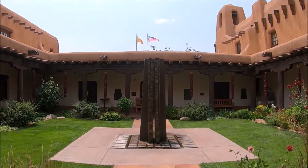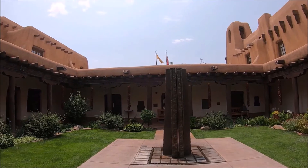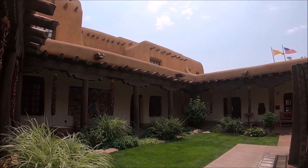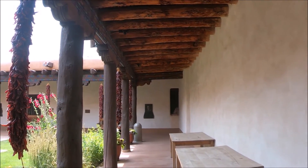These red chili ristras are displayed near arches, doors, and windows as a symbol of welcome and are said to bring good health and good luck. If you're interested in taking one home to decorate your own space, remember that they require an arid climate to maintain their vibrant color.